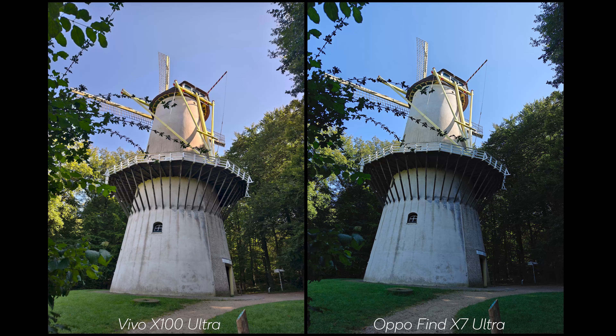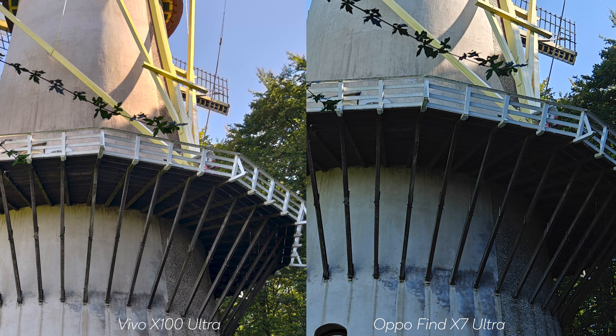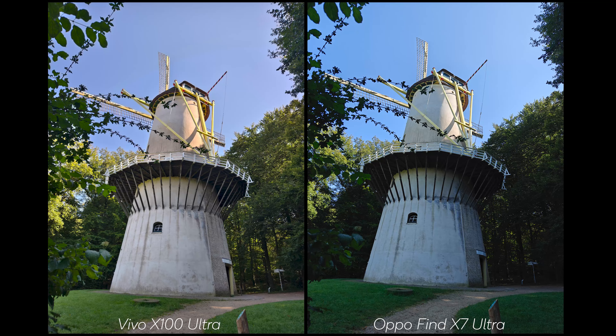Looking at the windmill shot, the contrast is nicer on the OPPO for my preference. I use Natural on the Vivo for the comparison, which links to my iPhone 16 Pro video in the description — it's not even close between the iPhone 16 Pro and the Vivo X100 Ultra. There is quite a bit more sharpening on the OPPO, and I also notice the yellow on the Vivo is a bit more saturated than it should be.